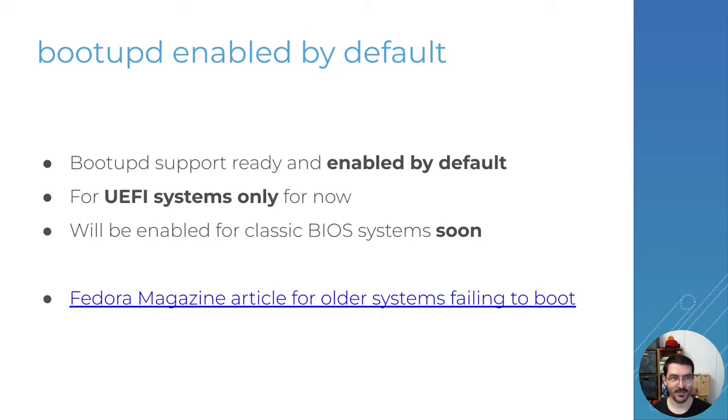Finally we've got bootupd enabled by default in the Fedora Atomic Desktops. What this means is that as soon as you are on Fedora 41 you will get bootloader updates enabled by default and applied automatically. Right now it's enabled only for UEFI systems but it will be enabled for classic BIOS systems soon. If you have trouble updating and have UEFI secure boot issues you can take a look at the link at the bottom.